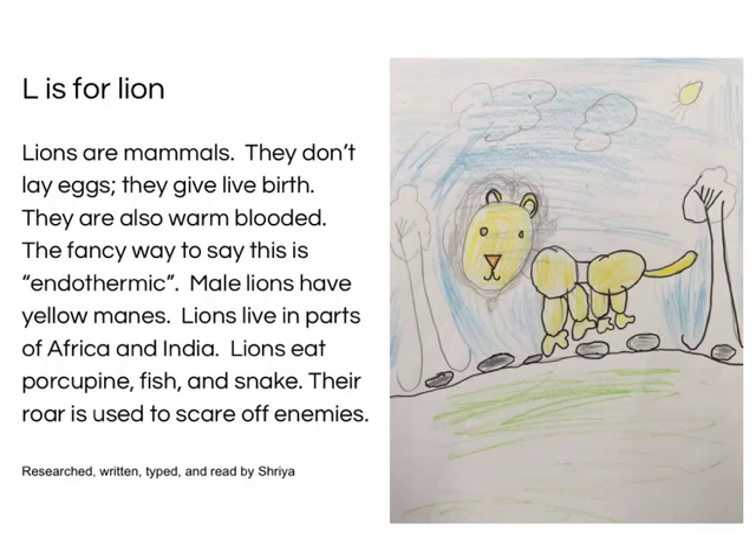L is for Lion. Lions are mammals. They don't lay eggs. They give live birth. They are also warm-blooded — the fancy way to say this is endothermic. Male lions have yellow manes. Lions live in parts of Africa and India. Lions eat porcupine, fish, and snakes. Their roar is used to scare off any threats. Research, written, typed and read by Shreya.